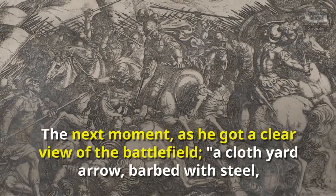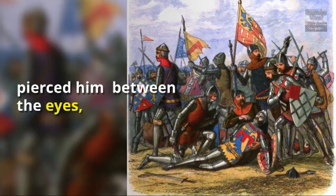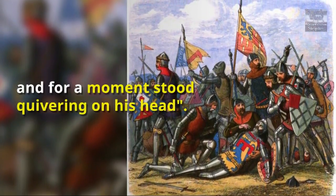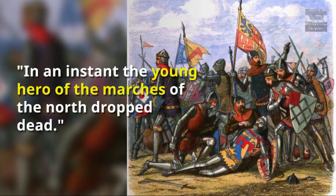He raised his visor. The next moment, as he got a clear view of the battlefield, a cloth-yard arrow, barbed with steel, pierced him between the eyes, and for a moment stood quivering on his head. In an instant, the young hero of the marchers of the North dropped dead.